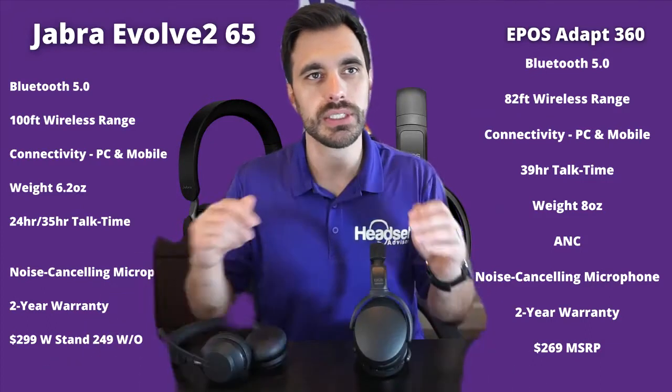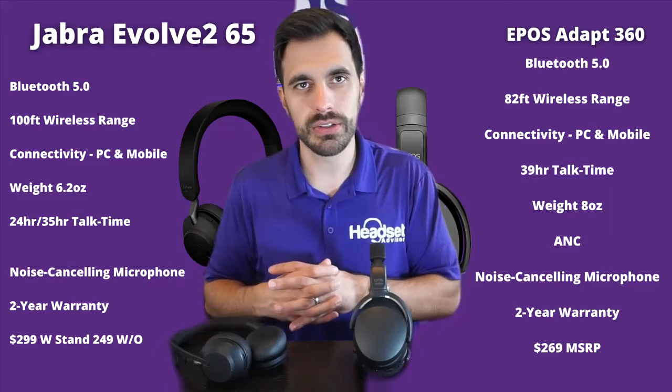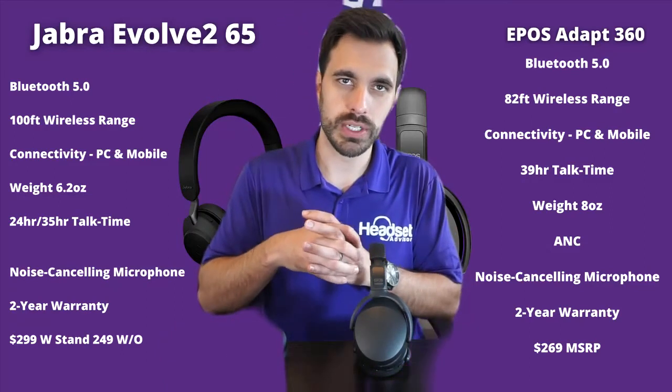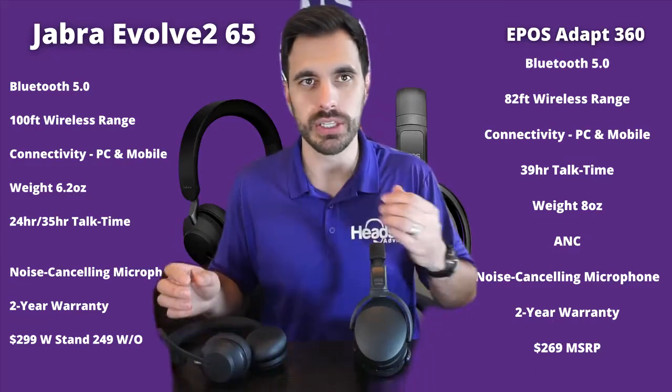Both have a two-year warranty. The EPOS is, depending on which model you get, either $20 more or about $20 to $30 less than the Jabra if you get the Jabra with the charging stand.